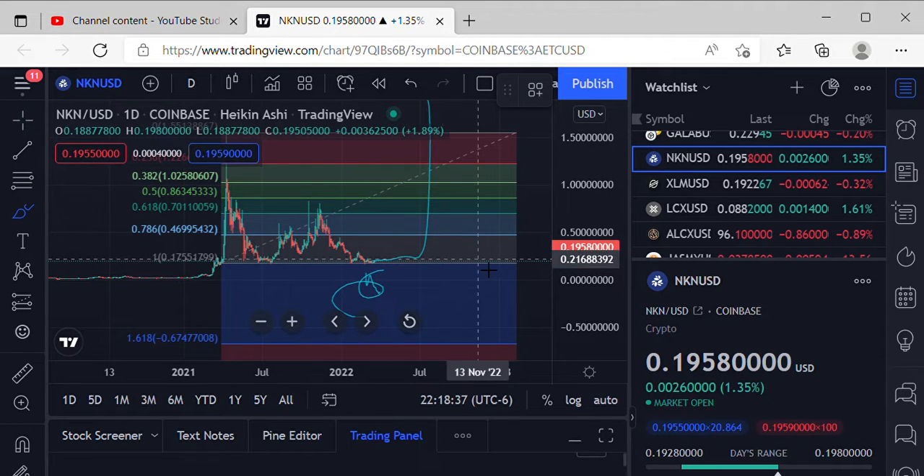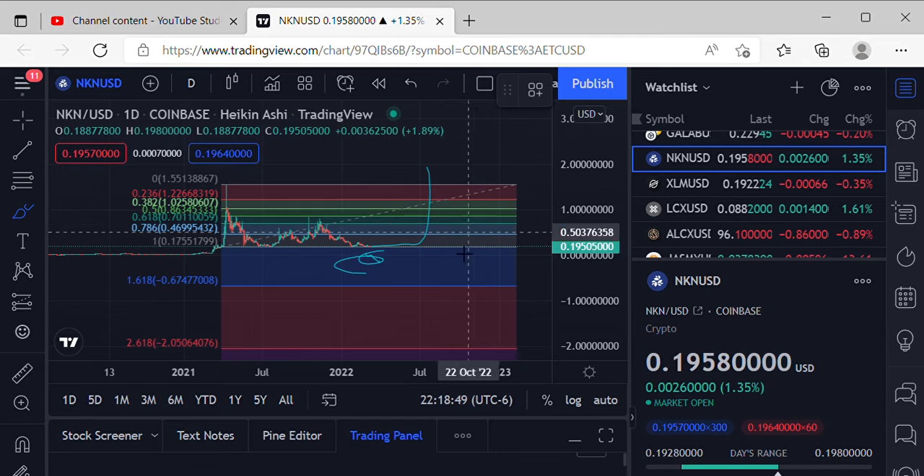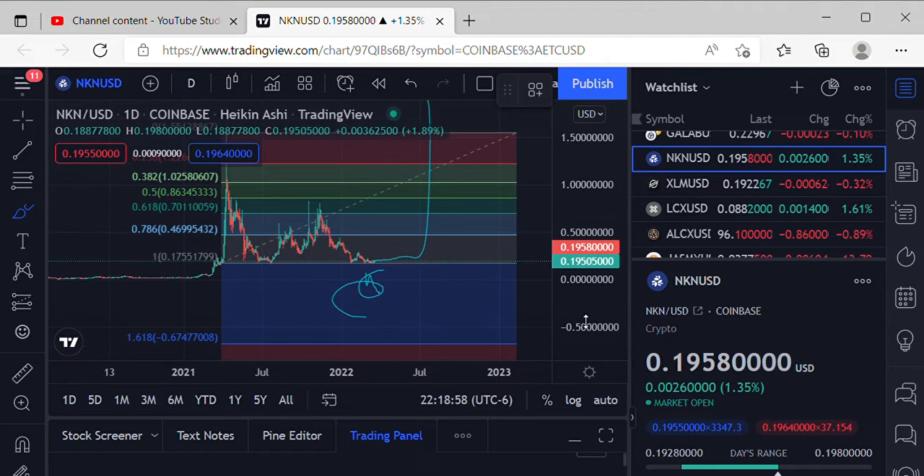As far as making some moves to the upside, we definitely get back over that 786 at 0.4699, grab support and consolidation, making our moves up to the 618 at 0.7011. As far as getting some extremely bullish action to the upside, we gotta get back over that $1.55 and head back into that retail sales action. Coming in at amazing price action at 0.1958 — loving that accumulation. Everybody in NKN, good luck.